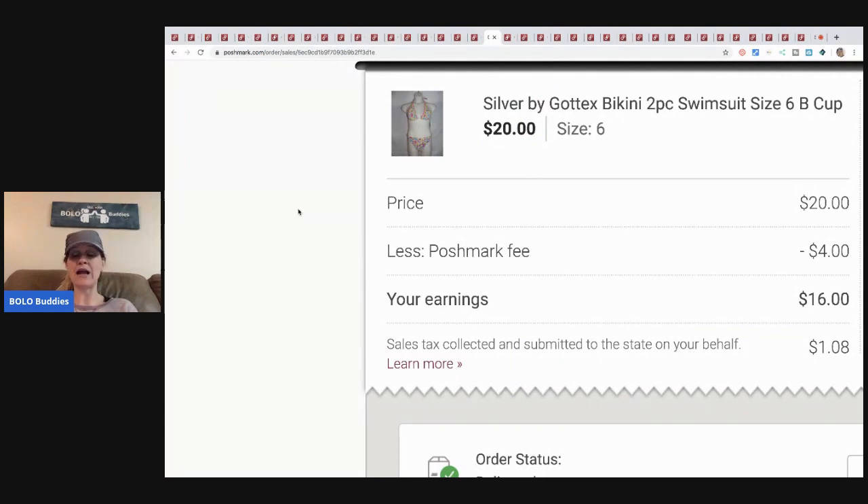The next item is a really old listing I think I got at a TJ Maxx yellow tag sale, probably ten dollars or less. I sold it for twenty dollars; Poshmark took four dollars, so my earnings were sixteen dollars minus what I paid.